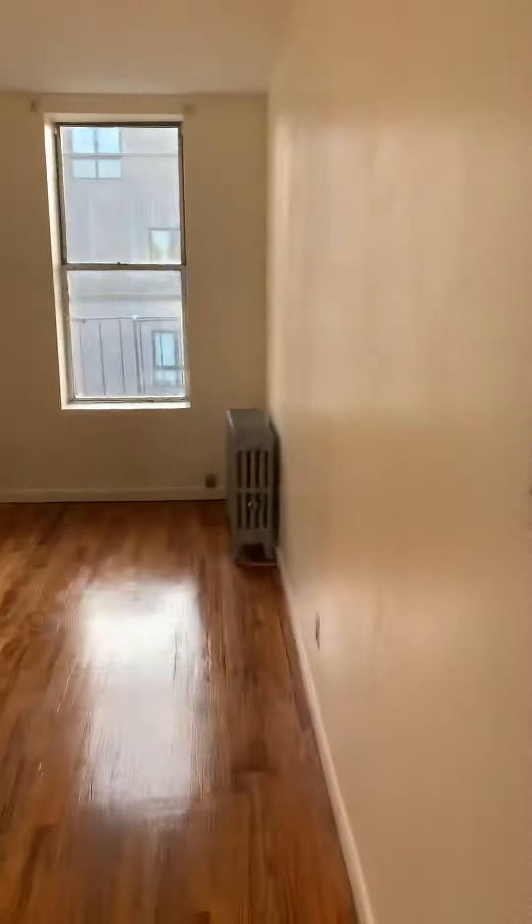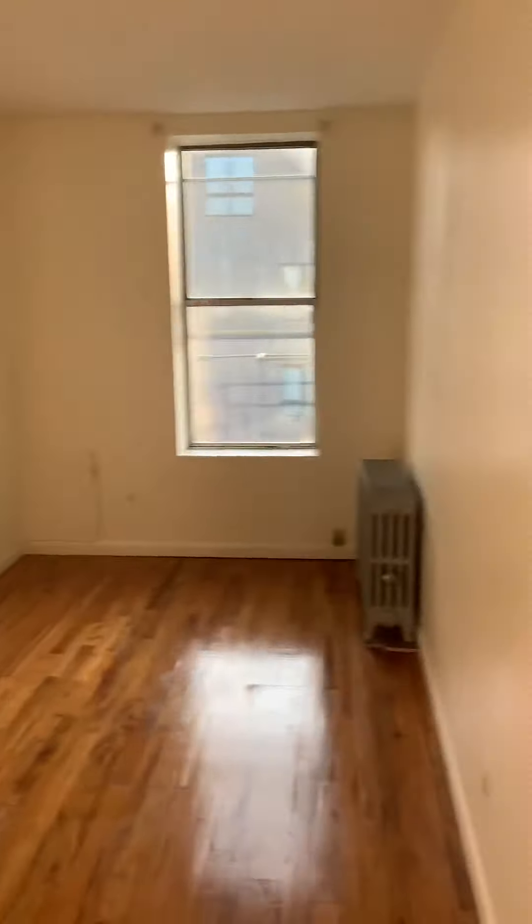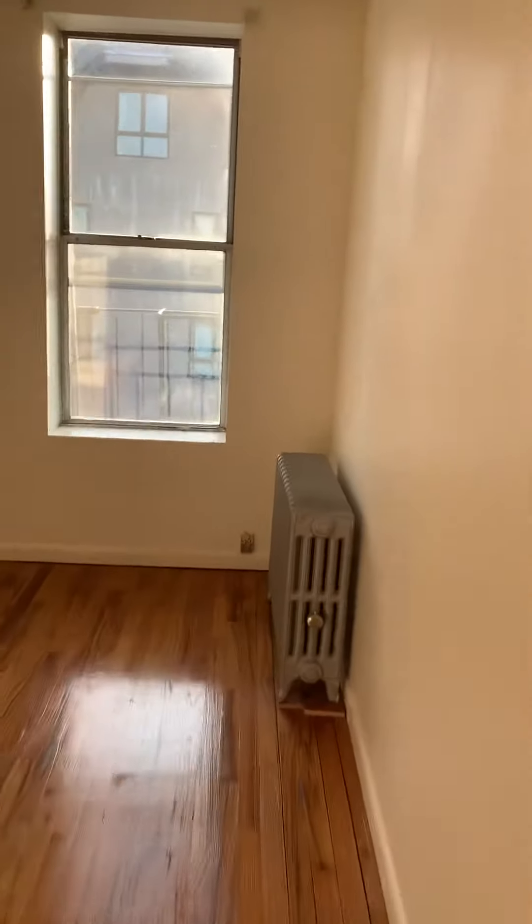And this is the second bedroom. Great for roommates because you have total privacy. Bedrooms on opposite ends. And you'll have the same size big closet.